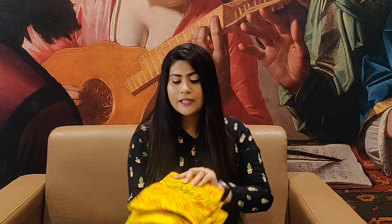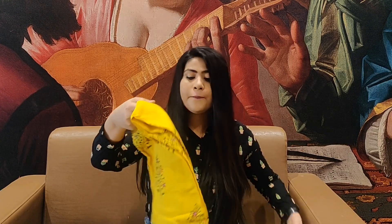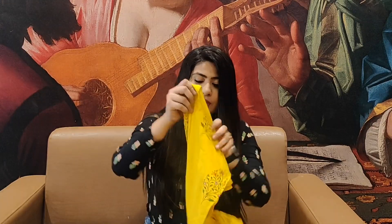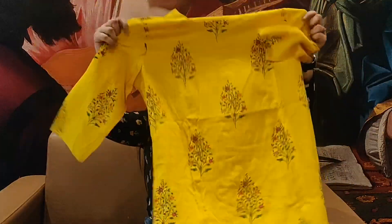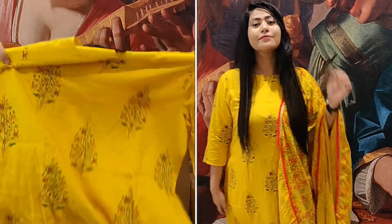Hey guys, welcome to my channel. I am Neha and I make videos on beauty, fashion, and lifestyle. In this video, I am going to reveal the names of the giveaway winners. Please watch this video very carefully. Let's start today's video.